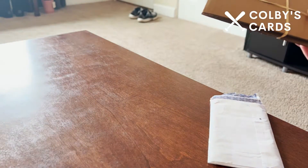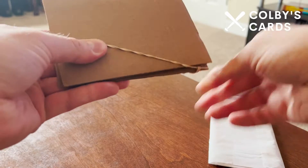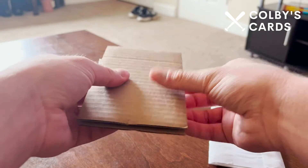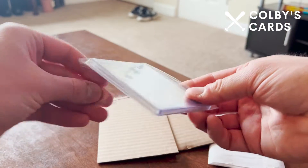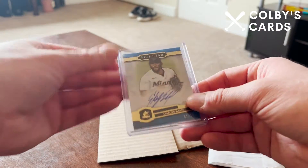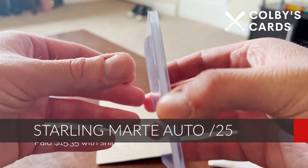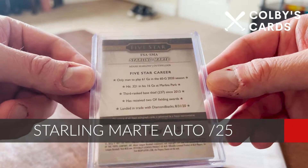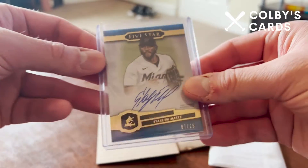They're both autographed cards — spoiler alert — of Mr. Starling Marte, one of my favorite players, if not my current favorite. This first one is an autographed card from Topps Five Star Baseball. It's a blue-bordered card numbered out of 25 down at the bottom. Really good condition, nice and thick top loader. You can see that instead of doing typical stats on the back, they do little fun fact type stats.